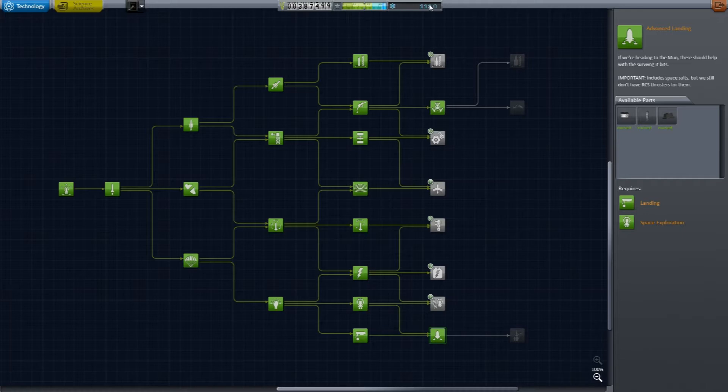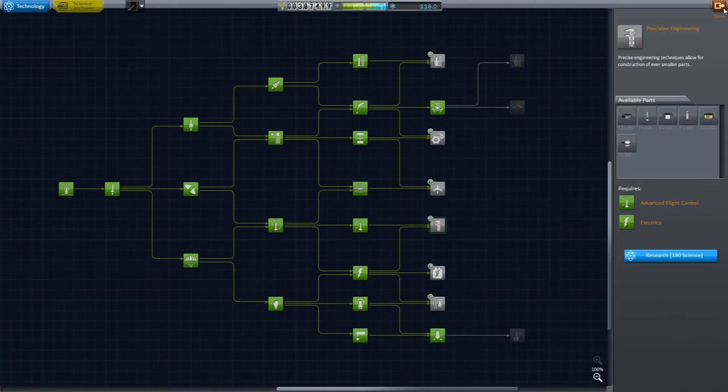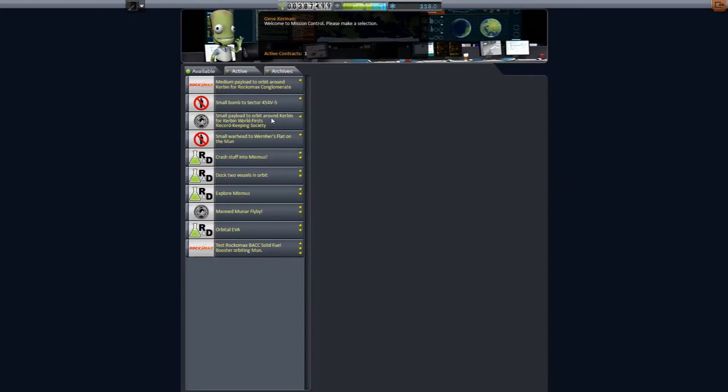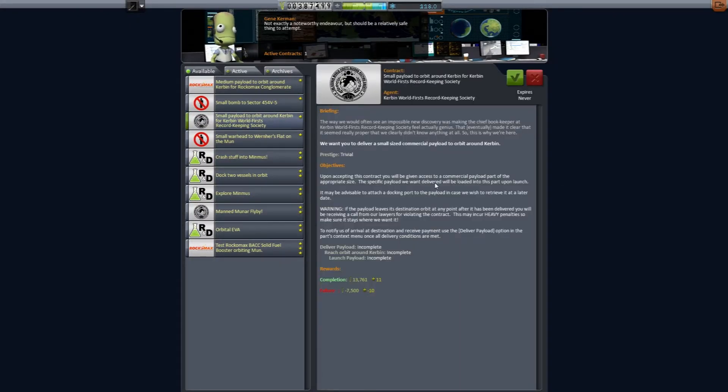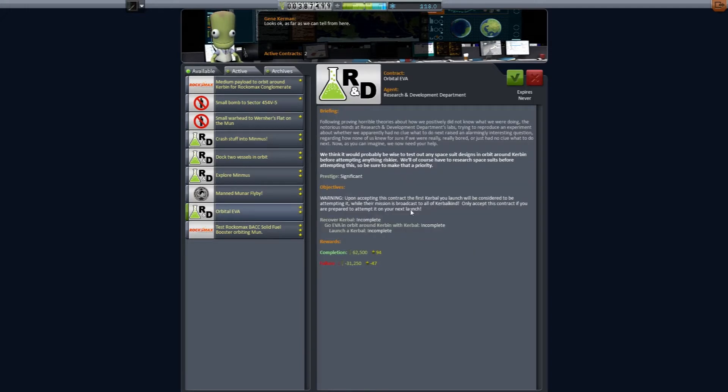We have 118 science, and we need 72 science for another technology right now. So let's get out of here and I'll show you what my plan is, but first let's hit the contracts. I have a feeling that we can do this and this in one mission.